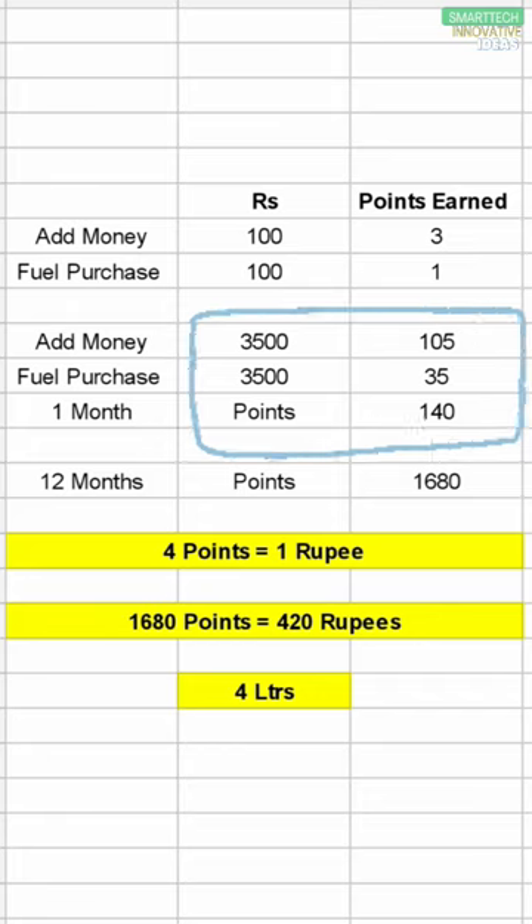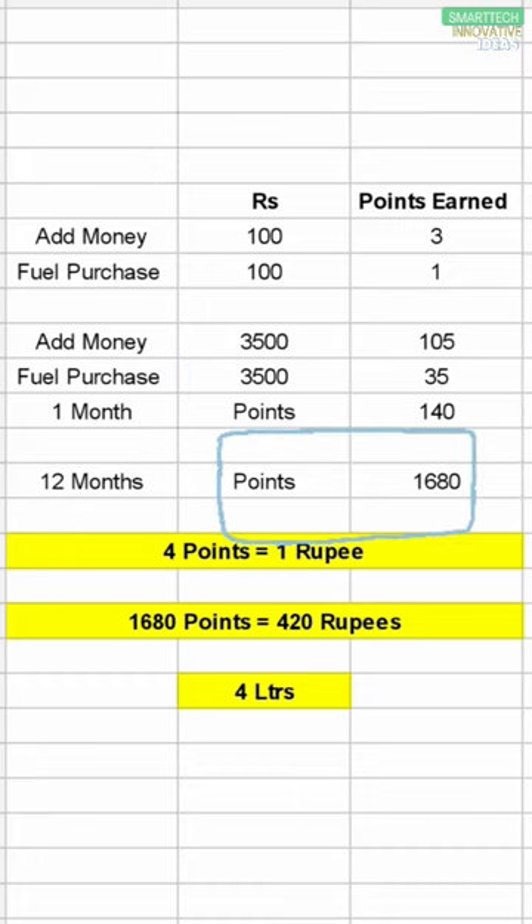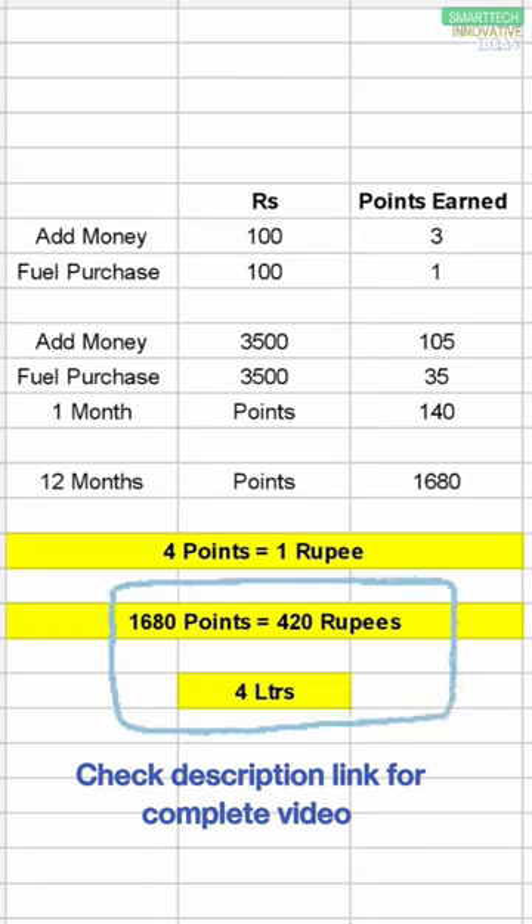So in a month, on average, total you will get 140 points. In 12 months, that comes to 1680 points. Since 4 points equal 1 rupee, 1680 points equals 420 rupees. So you are getting free 4 liters of petrol in a year.